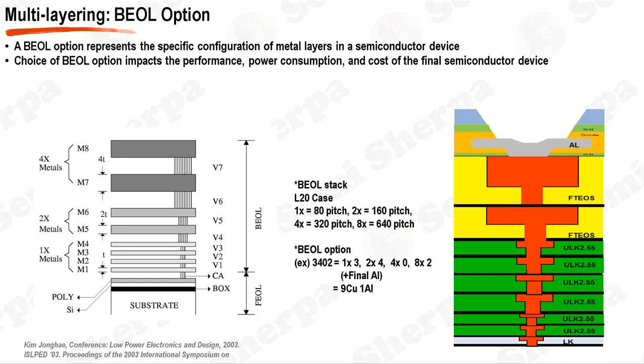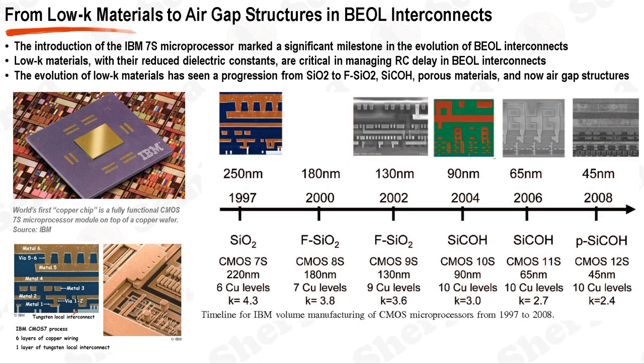The BEOL process and the concept of multi-layering are essential aspects of modern semiconductor manufacturing. They enable the creation of complex, high-performance devices, but also present significant challenges in terms of power consumption, cost, and manufacturing complexity. The BEOL process is a critical phase where the individual devices on a chip are interconnected using metal wires. These wires are insulated by dielectric layers, and the choice of dielectric material can significantly impact the overall performance of the chip.